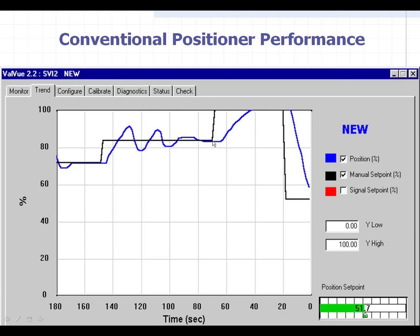Notice another delay when the DCS said we need to go full open here. There was a delay of about 10 seconds before the valve even started to move. So you get the point — these things are not accurate. They're moving around. If you're trying to do drum level control or whatever, they're not very accurate at all.